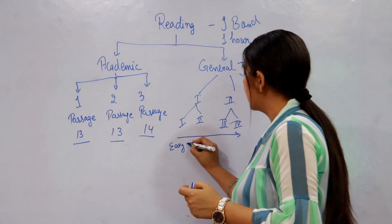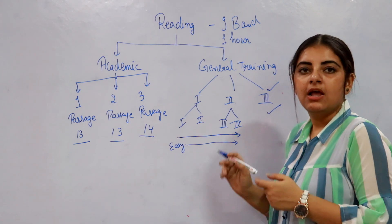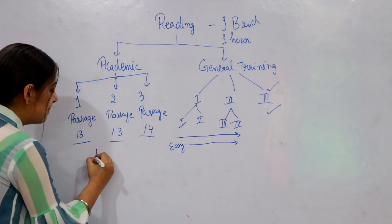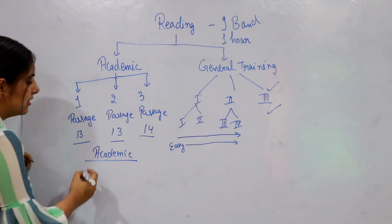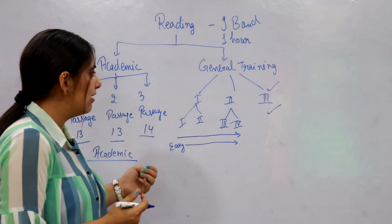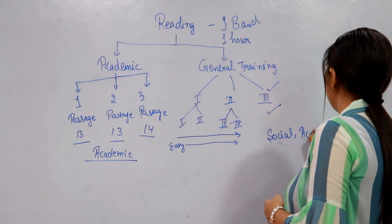The difficulty level increases as we move from section one through to section four. Another key difference is that passages in Academic reading are always related to academic content or academic ideas. However, in General Training, the passages are related to social or general academic text.